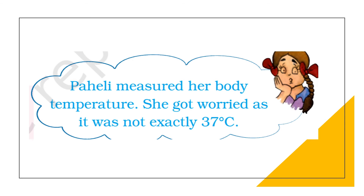Pahali measured her body temperature and got worried as it was not exactly 37 degrees Celsius. The temperature of every person may not be exactly 37 degrees Celsius — it could be slightly higher or slightly lower. What we call normal temperature is the average body temperature of a large number of healthy persons. Unless there is a significant variation like 39 or 40 degrees Celsius, there is no need to worry.